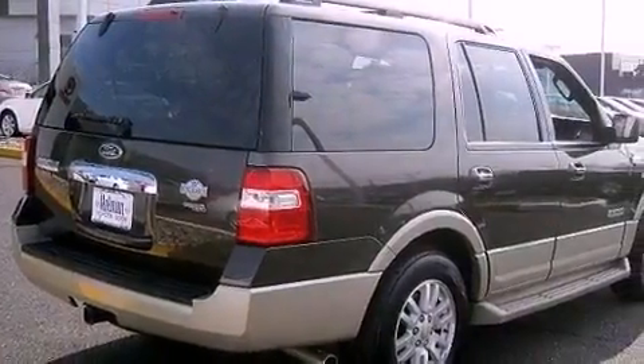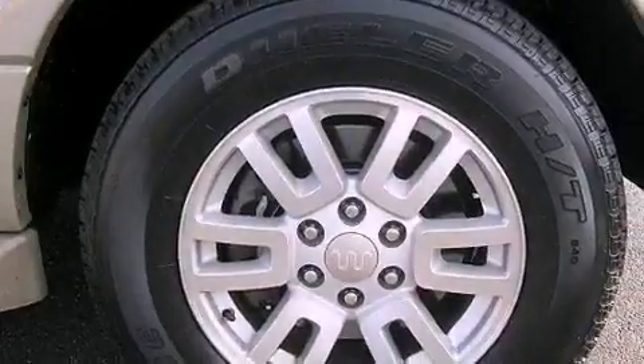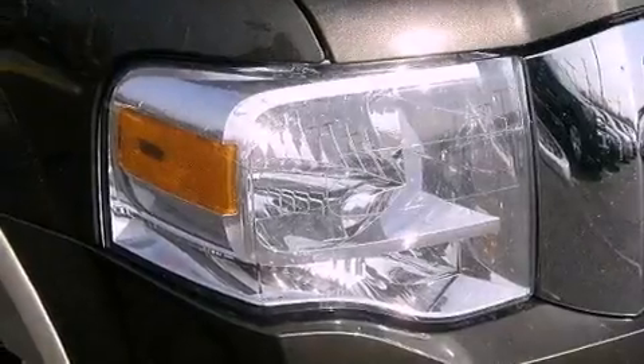Traction control and stability control systems, memory settings for the seat's positions so you can recall your favorite alignments with the push of one button, cruise control, a premium audio system, leather seats, and running boards.